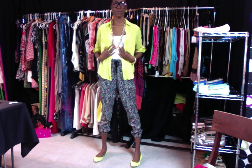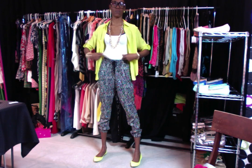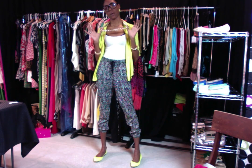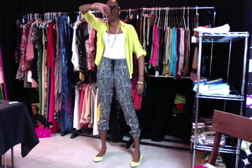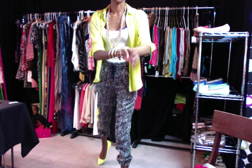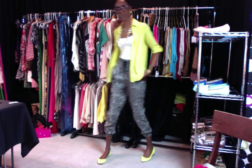The top is from Forever 21 — I think I got this from Walmart for like $5.99, just a little undershirt. The necklace is from Pinktown USA. These little bangle things are from Walmart, and this bracelet is from my own little boutique. But yeah guys, that's my outfit of the day!